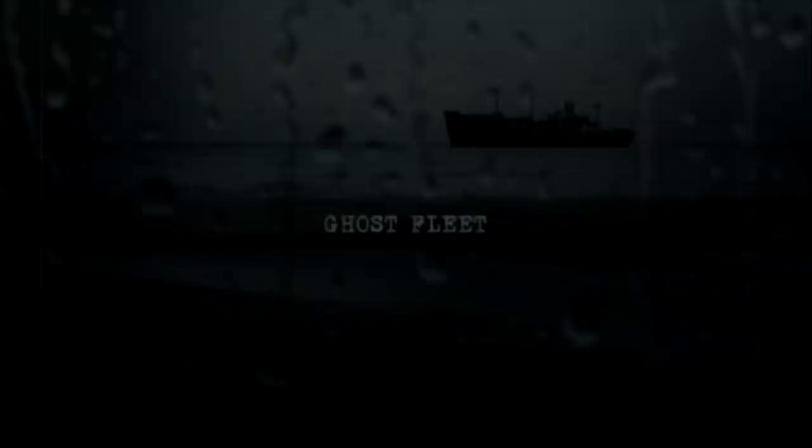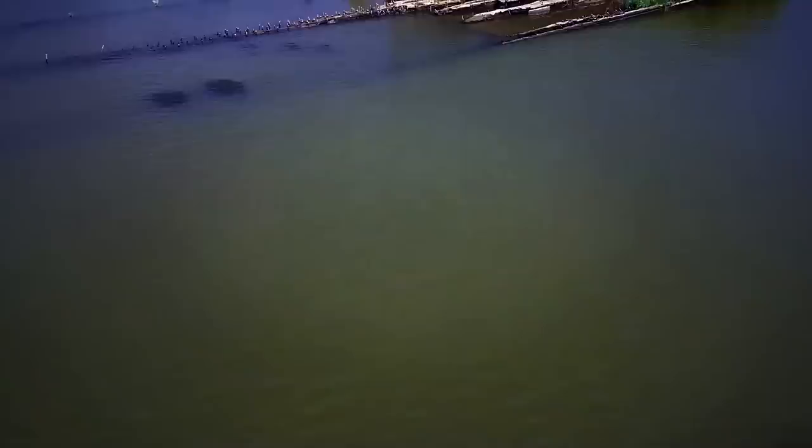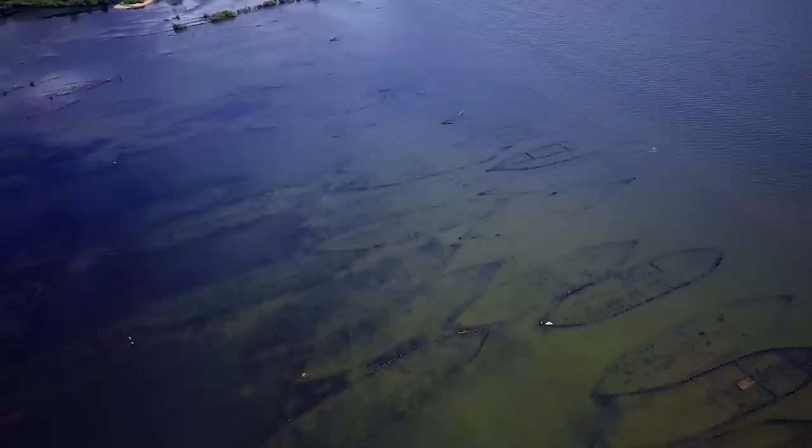Ghost Fleet. A scenic and historic site rests at Mallows Bay on the Maryland side of the Potomac River in Charles County. The location holds what is known to be the largest shipwreck fleet in the entire Western Hemisphere. And although most of these ships were built to operate during World War I, they never really served their purpose.